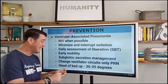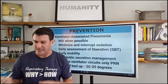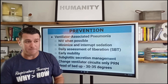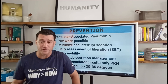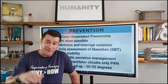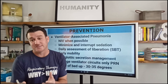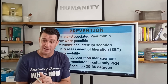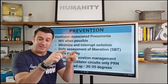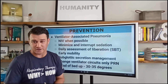Also, subglottic secretion management. Egan's goes as far as saying that if you know this patient is going to be on mechanical ventilation for 48 to 72 hours — and we all know those patients — if you feel they're going to be on the vent for a couple of days, then you should insert an endotracheal tube that has the subglottic suction ports on it for improved management of subglottic secretions. Because we know those secretions sit on top of the cuff and migrate down into the alveolar units, causing ventilator-associated pneumonia.